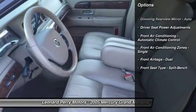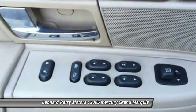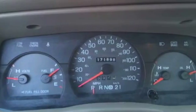Traction control, power steering, cruise control, AM-FM stereo radio, clock, power door locks, power windows, single disc in-dash CD player, cassette player.